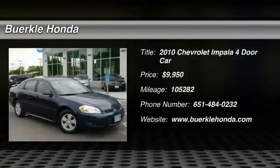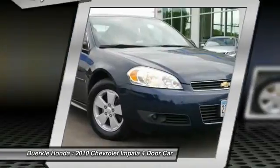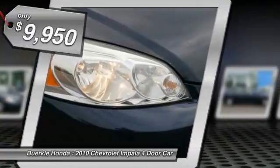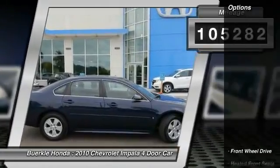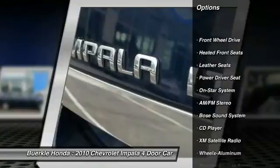Flex fuel — don't let the miles fool you. This superb looking 2010 Chevrolet Impala is the rare family vehicle you have been looking to get your hands on. This great Chevrolet is one of the most sought after used vehicles on the market because it never lets owners down. JD Power and Associates gave the 2010 Impala 4.5 out of 5 power circles for overall initial quality.